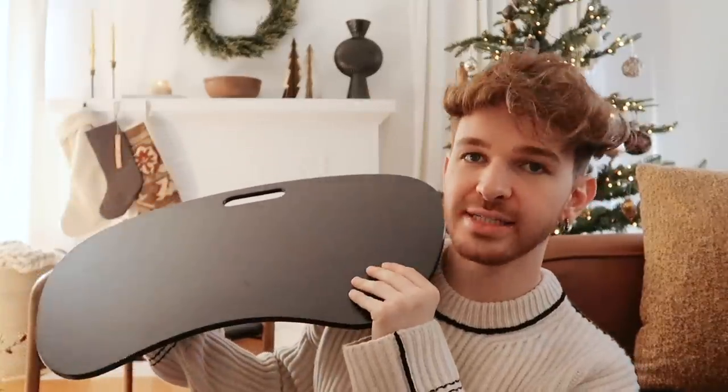Last but not least in the tech category, we have this little lap desk. I utilize this every single day — I edit my videos on it when I'm on the couch or in bed. It has a nice cushion on the bottom so it sits on your legs, then you put your laptop on top. There's a lot of surface space so I can have my hard drive and even my microphone on here. If you're someone who's on your laptop often, I highly recommend one of these.